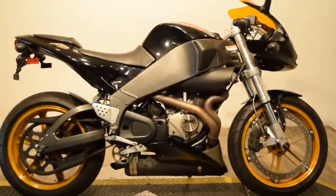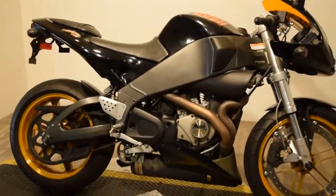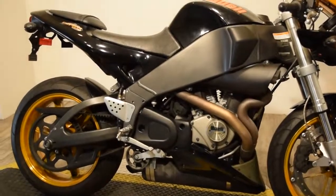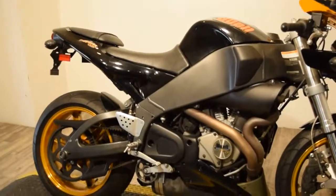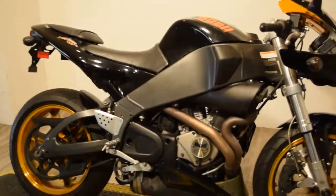This bike has Showa suspension, a tinted windshield, and the bike's color is midnight black. You can remove the back passenger seat and it can be replaced with a cowl.